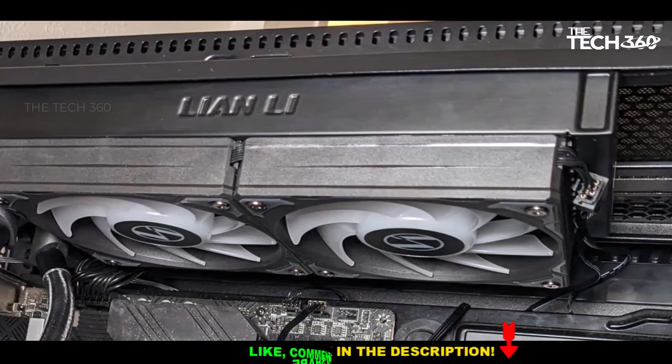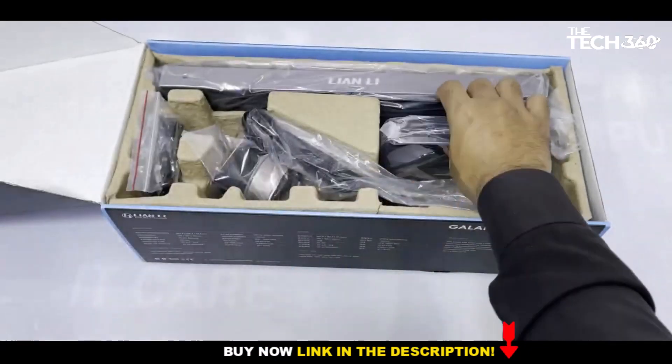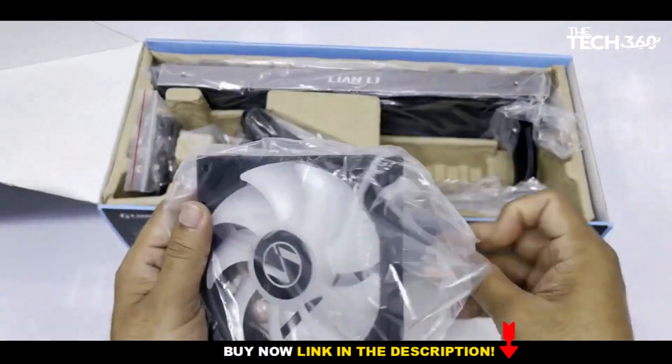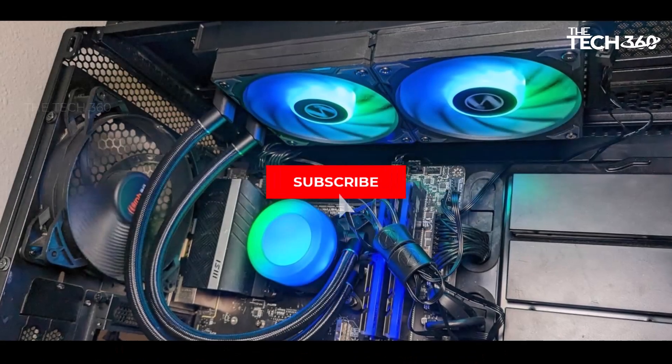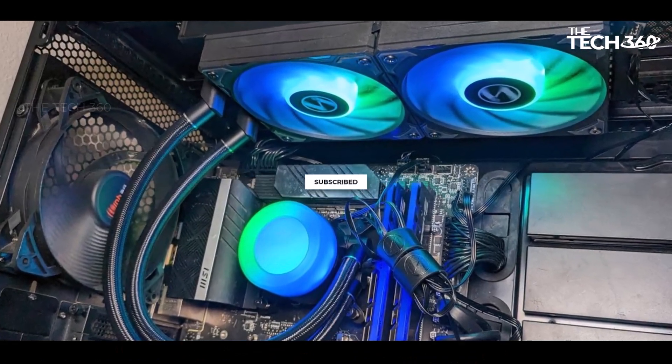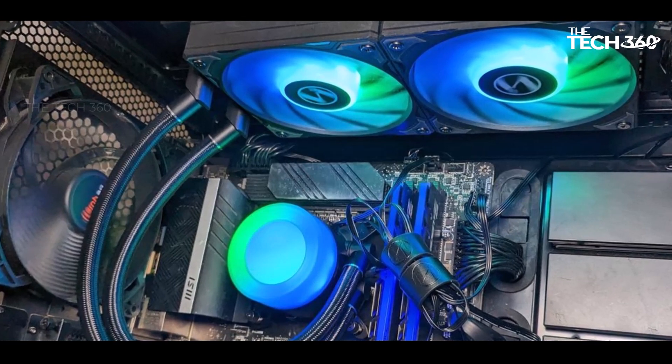To top it all off, this high-performing AIO cooler comes at an appealing price point of only $119.99, offering exceptional value for those looking to enhance their system's cooling performance without breaking the bank.